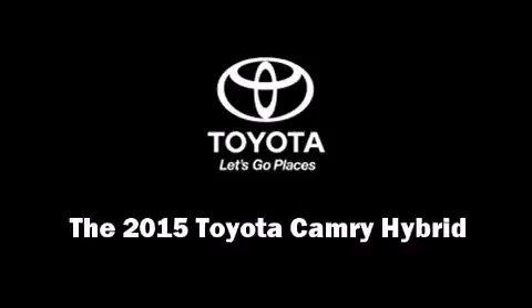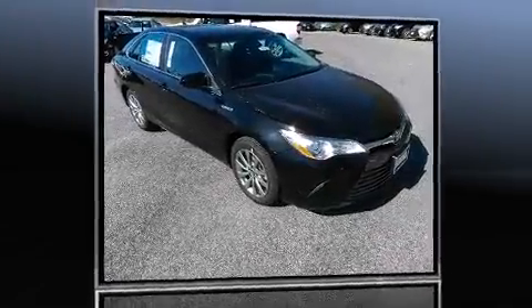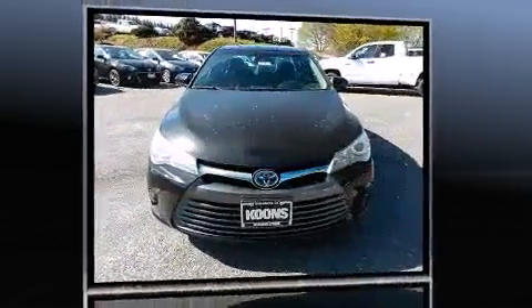Step into the 2015 Toyota Camry Hybrid. This four-door, five-passenger sedan leads among competitors in its segment.